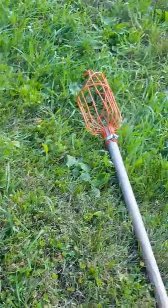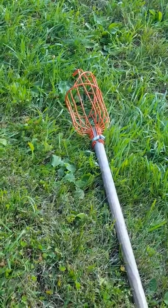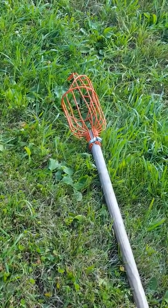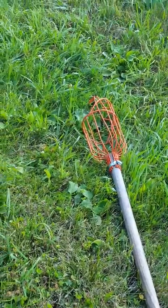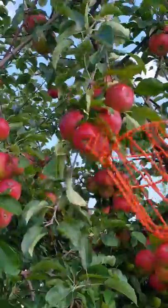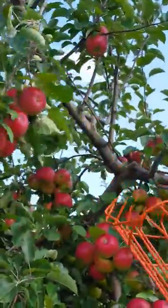But now I want to reach apples up high. I wonder how I'll do that. Well, this special tool helps you reach apples up high. Now I'm going to try. I'm going to pick this apple. Oh no.